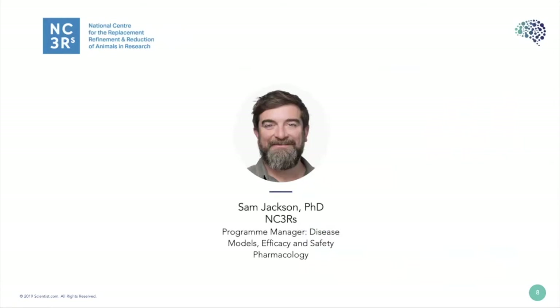Sam manages a program of work that examines the potential to replace, refine, or reduce animals used to model diseases, measure efficacy, and examine the safety of new drugs. That includes the application of new technology and human tissue or cells to replace animal models, improve predictivity in humans, and benefit disease research and drug development. Dr. Jackson has recently organized workshops and surveys to explore how human tissue is used in cancer research and safety pharmacology, and to identify barriers to increased use of this resource. Prior to joining the NC3Rs, Dr. Jackson spent time at the University of Wisconsin-Madison, gaining over 10 years of experience in neurobiology research through postdoc posts in academic and industry settings.